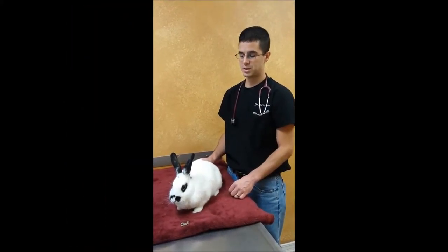If your bunny is ever not eating, one of the things your veterinarian will look at is their teeth — to make sure there's not a problem going on in the mouth that would be hurting them or causing them not to want to eat.